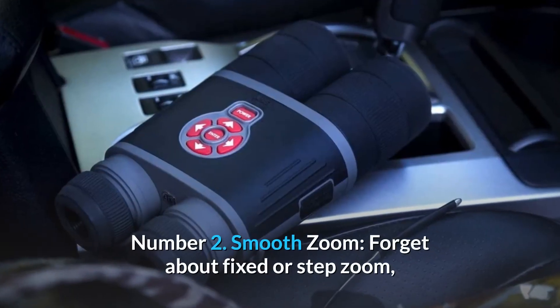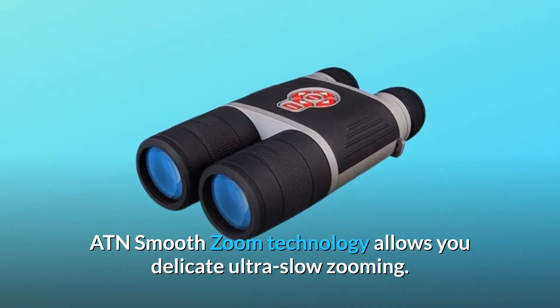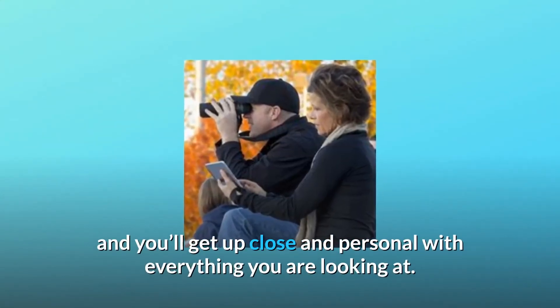Number 2: Smooth Zoom. Forget about fixed or step zoom. ATN's Smooth Zoom technology allows you delicate, ultra-slow zooming. Stay where you are and zoom in with a press of a button, and you'll get up close and personal with everything you're looking at.